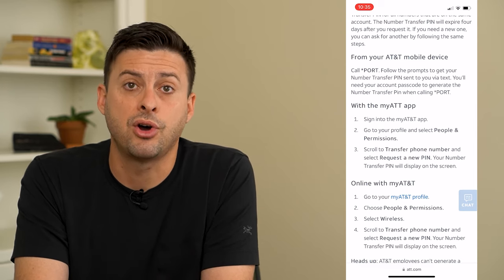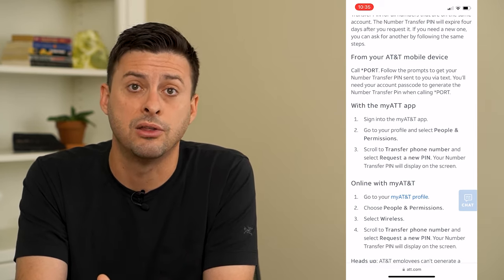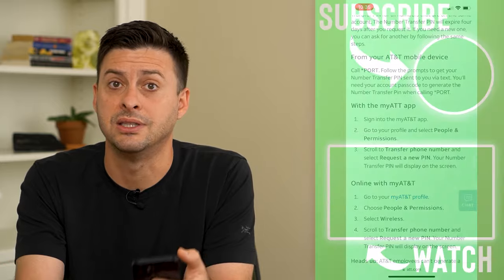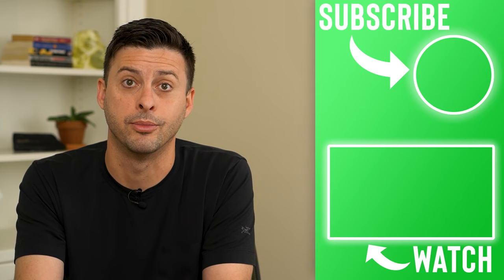Basically, call your carrier and they'll walk you through the steps to do either one. Or if you just want the porting number, you can usually do it without talking to anybody — you can text them or call an automated line and they'll give you that porting number.